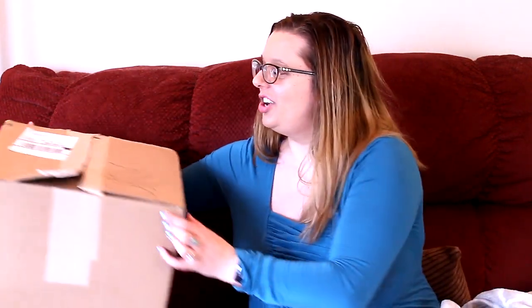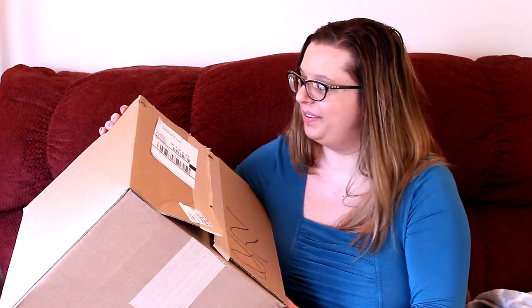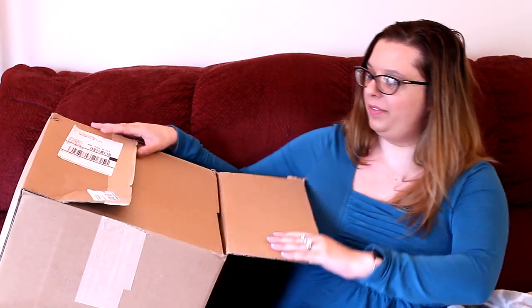Today I have another Herschners Yarn order. They're all mystery boxes, or mystery packs, mystery grab bags I think is what they call them. And I've ordered an assortment of them, not just what I have shown you previously.